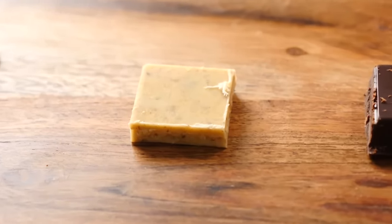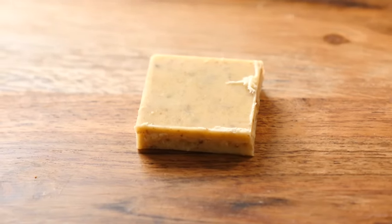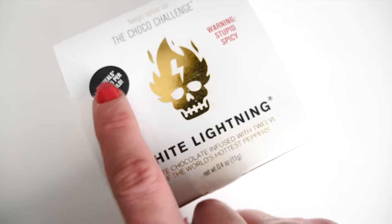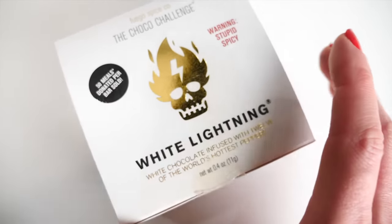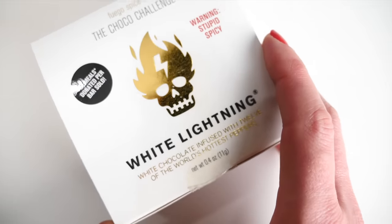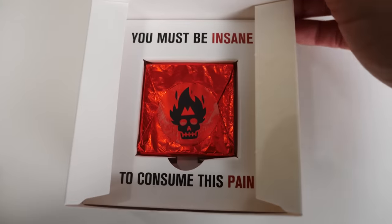Now for White Lightning. This one was really expensive, but they donate money to charity, which I think is a great idea. It says: 'Warning — stupid spicy. Infused with 12 of the world's hottest peppers. You must be insane to consume this pain.' Just before I get into this sweet little nightmare...